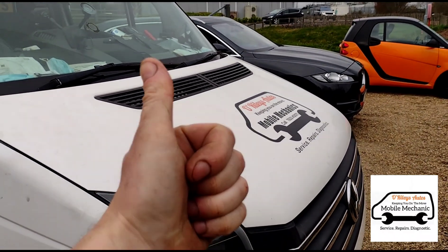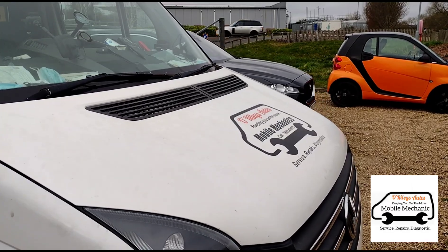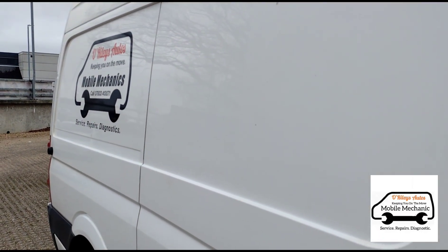That's it, we're all done on that one - one happy customer. He's on his way home back to Croydon. He drove maybe 80 to 100 miles to come and see me.